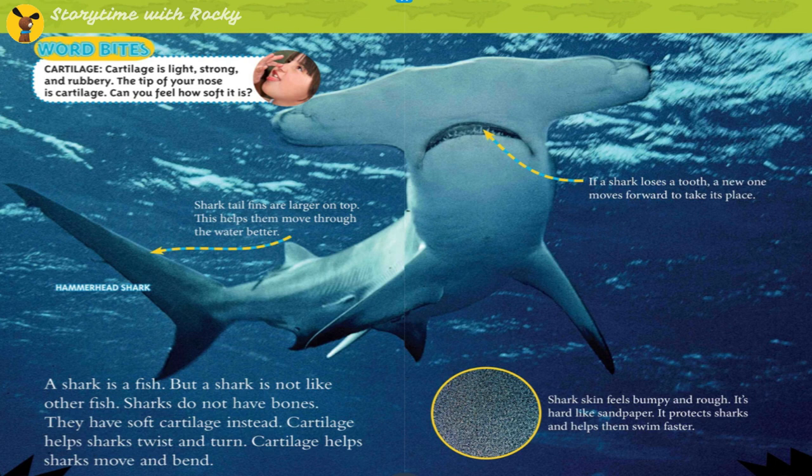Hammerhead shark. Shark tail fins are larger on top, which helps them move through the water better. If a shark loses a tooth, a new one moves forward to take its place. Shark skin feels bumpy and rough — hard like sandpaper — which protects sharks and helps them swim faster.